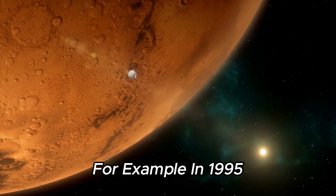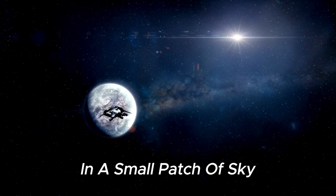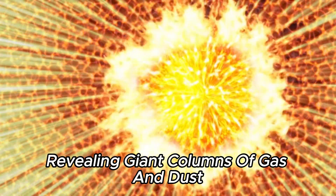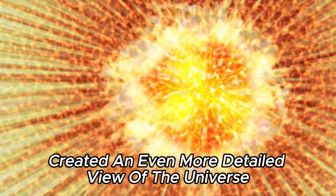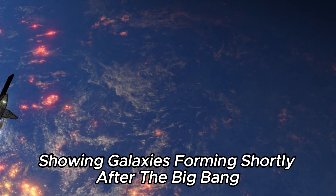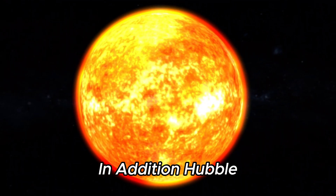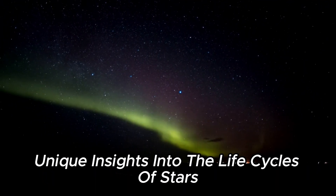For example, in 1995, Hubble observed a seemingly empty patch of space for 10 days, revealing thousands of galaxies in a small patch of sky, demonstrating the vastness and diversity of galaxies. Also in 1995, it captured the Pillars of Creation image in the Eagle Nebula, revealing giant columns of gas and dust where new stars are being born. Between 2003 and 2004, Hubble created ultra-deep field images showing galaxies forming shortly after the Big Bang. It also studied the atmospheres of exoplanets, discovering signs of water and organic compounds, and tracked the evolution of supernova SN 1987A, providing unique insights into the life cycles of stars.